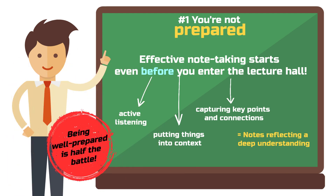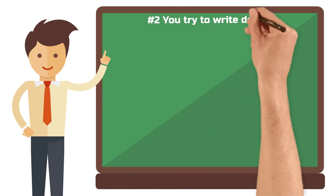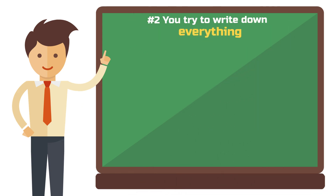Before you march into your next lecture, take some time for preparation. Mistake number two: you try to write down everything.